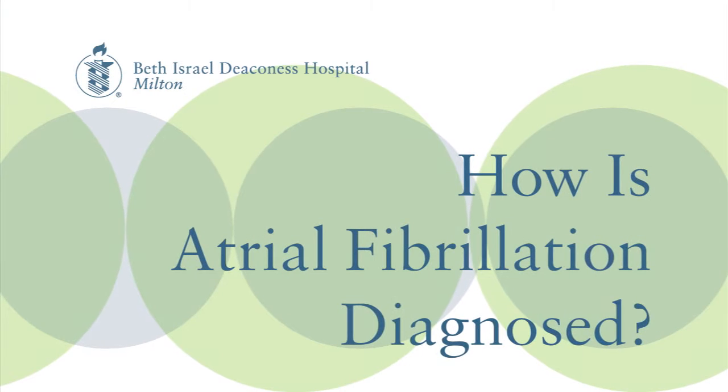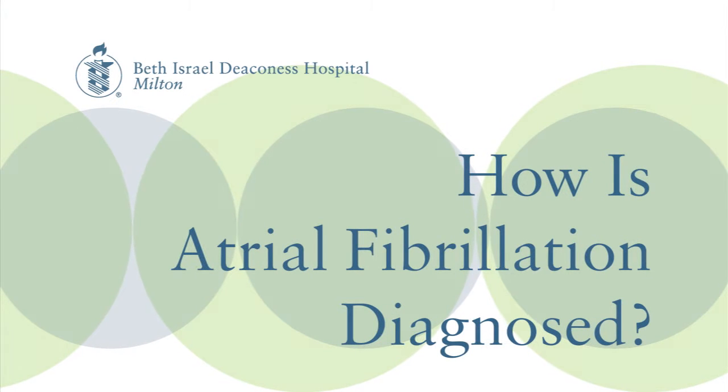The most common way to diagnose is with a physical exam — just taking out the stethoscope and listening to the heart. We do a 12-lead EKG that can show us the atrial fibrillation. However, oftentimes patients describe AFib coming in and out. Sometimes they don't come in in AFib, but they feel palpitations at home.